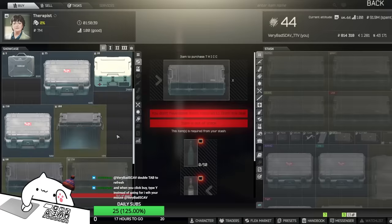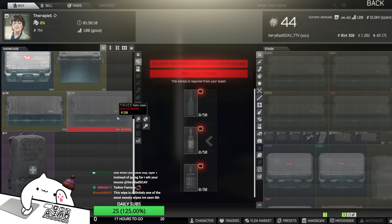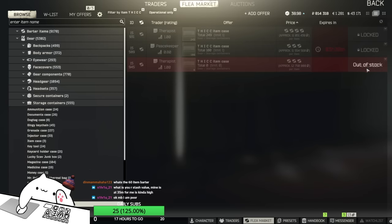Does this mean Tarkov is becoming more famous and everybody's playing it? They all have the booze ready and then instantly buy these so quickly. I've never seen the Thick Items Case being always out of stock like this. The only time I've seen something similar was when I was doing the Black Card barter.